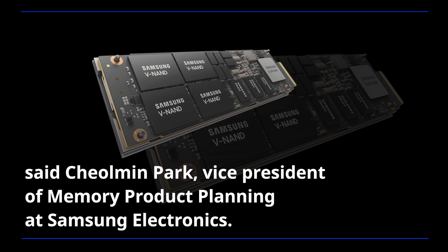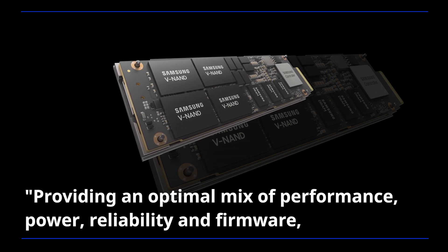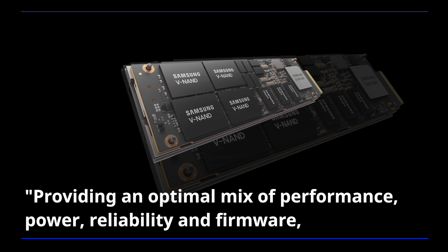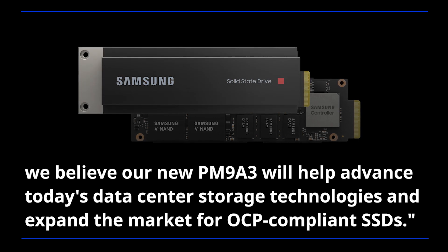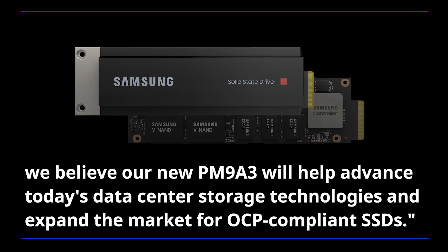Said Chunmin Park, Vice President of Memory Product Planning at Samsung Electronics: "Providing an optimal mix of performance, power, reliability, and firmware, we believe our new PM9A3 will help advance today's data center technologies and expand the market for OCP-compliant SSDs."